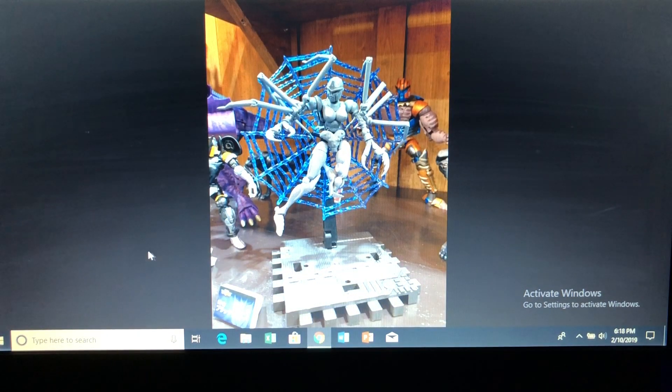Next is Masterpiece Black Arachnia. As I've mentioned in past videos, I've really gotten rid of my Beast Wars Masterpiece figures and all my Beast Wars figures. It was a great show, but the toys don't have a lot of sentimental value for me. I had the Beast Wars toys back in the 90s, but they never really stuck around, unlike the 80s toys that I really loved.